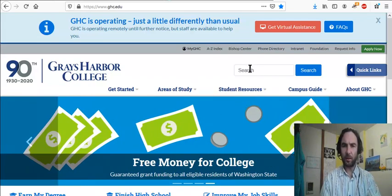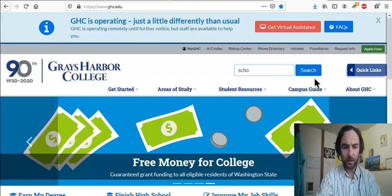Hi everybody. In this video I want to tell you about scholarships at Grays Harbor College. I don't know everything, but I'll try to tell you all I know.